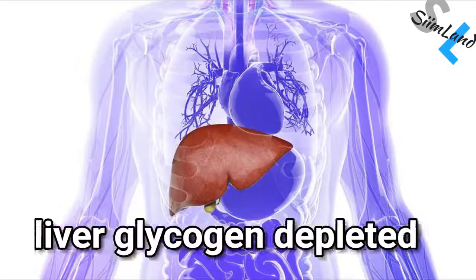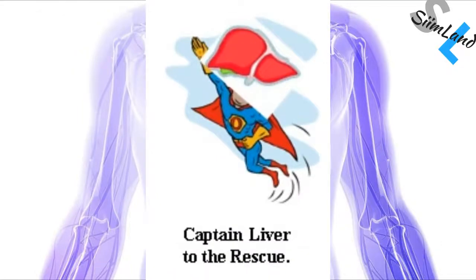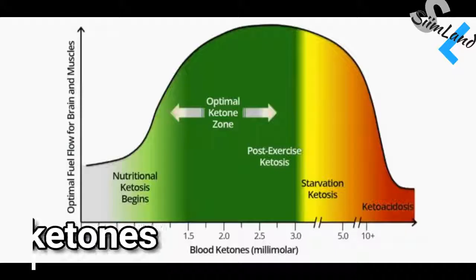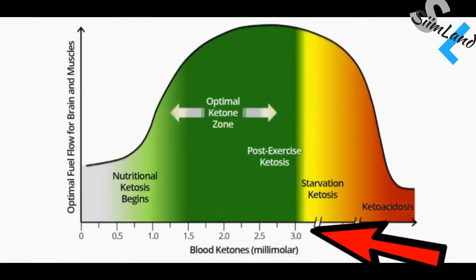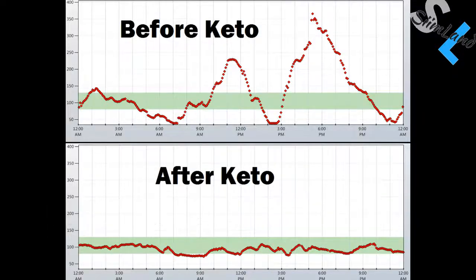These conditions need to be met: your liver glycogen stores have been depleted and the liver starts converting fatty acids into ketone bodies — this takes approximately 16 hours or so. The concentration of serum blood ketone levels is above 0.5 millimoles, optimally not higher than 3.0 millimoles. Blood sugar and circulating insulin have dropped significantly while not causing a hypoglycemic response.